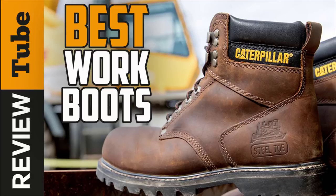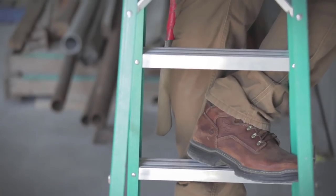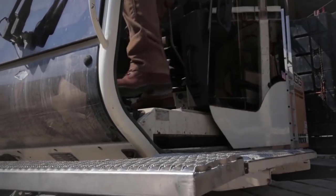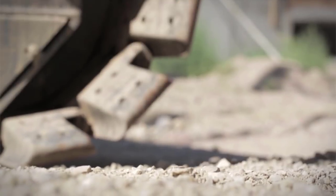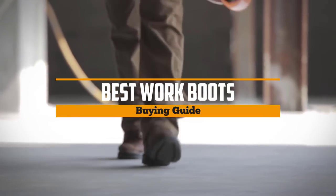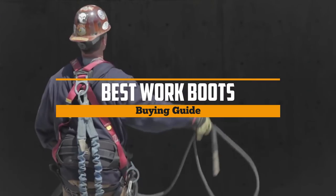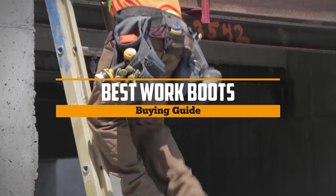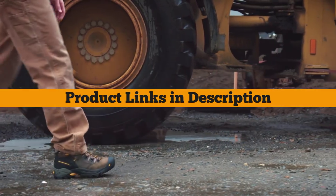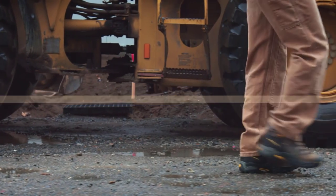Work boots do more than just give you comfort on the job. A good pair of boots can protect your feet in multiple ways — from the weather, dangerous hazards, and general muck and grime. Beyond getting the right size, there are a few things you need to consider. Stay tuned as today we bring you the five best work boots on the market, whether you need the best of the best or the most affordable option. Check the links in the description below for the best prices.